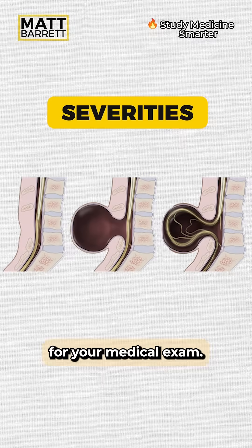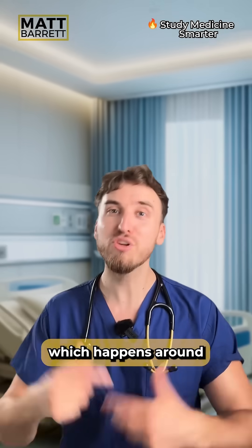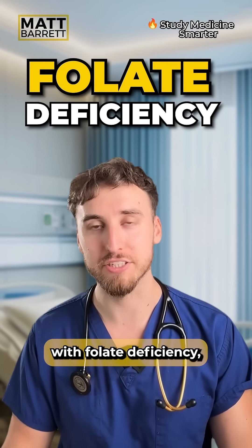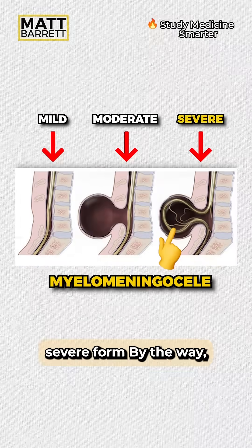There are three severities you need to know for your medical exam. Spina bifida is when the neural tube fails to close, which happens around the fourth week of gestation. It's classically associated with folate deficiency, though the exact mechanism is unclear. Let's start with the most severe form.